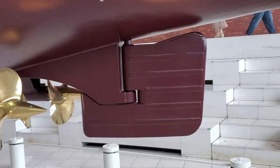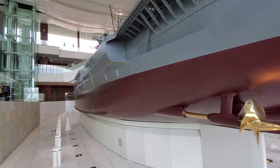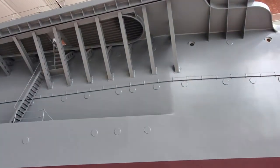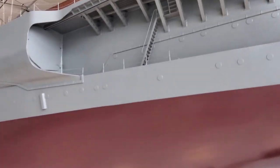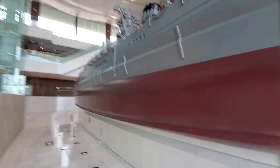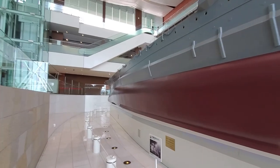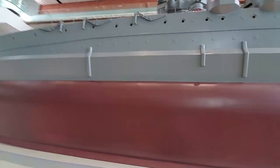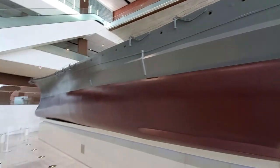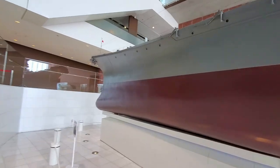Down to the rudder. I heard they brought the best of the best from around Japan to put this together - welders, metallurgists, metal workers who would beat the different metals into form. Everything is so wonderful and amazing.